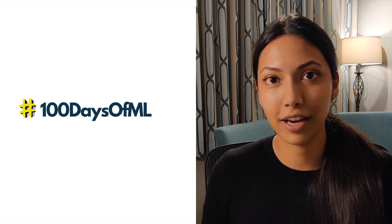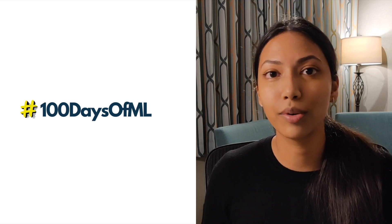Hi guys, I'm Smitha and welcome back to my channel where I talk about all things machine learning and AI. In today's video I'm going to be talking about the brand new series which I'm starting called '100 Days of Machine Learning.' I'm starting this series for those of you who are absolute beginners to machine learning, and I'm going to be starting from absolute scratch as well.